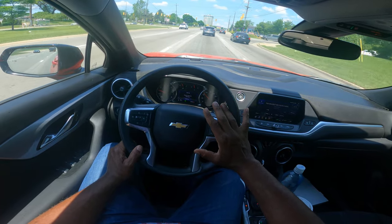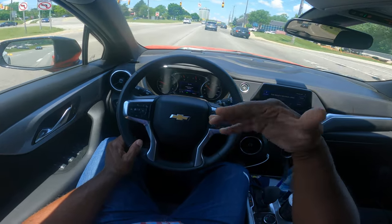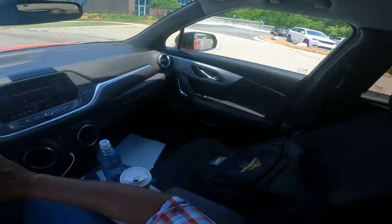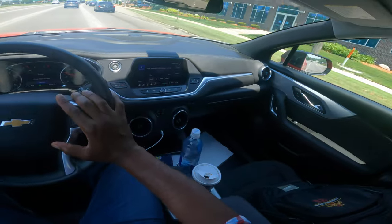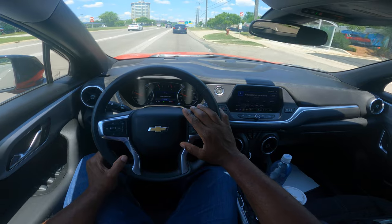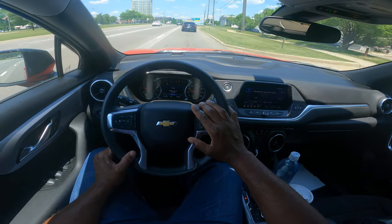Try not to make lane changes at the point of no return. I did not want to slam my brakes, so I proceeded through with caution. I have to get over to the right — mirror, turn signal, blind spot. Signal early, signal often, so you don't have to make sudden maneuvers.